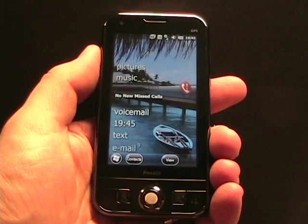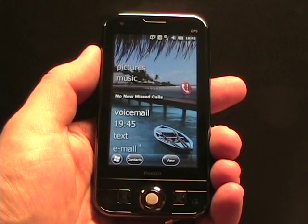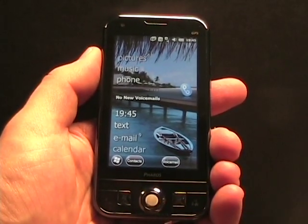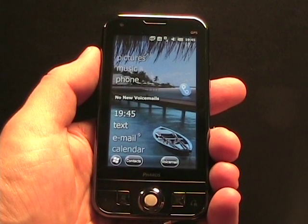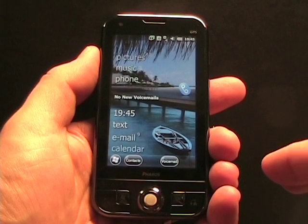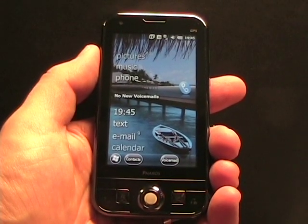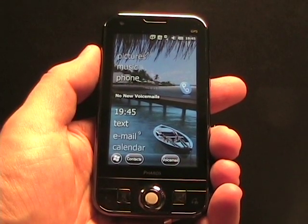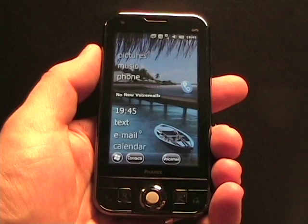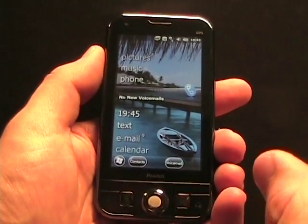One specific thing about the Pharos: if you saw my review before, Pharos and SPB worked together to create a mobile shell that was customized and optimized for the Pharos 137. It's still being worked out exactly how you're going to see that in the 6.5.3 update, because 6.5.3 adds a lot of functionality to the Today screen, and Pharos may have some kind of deal where they don't have the SPB shell, or they have an option to jump back into the Windows Mobile 6.5.3 Today screen.